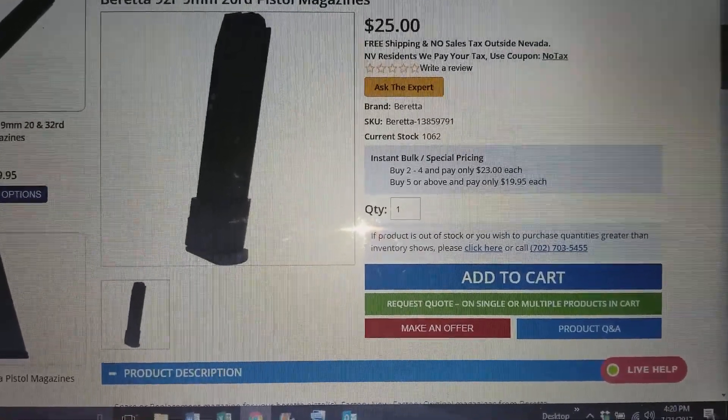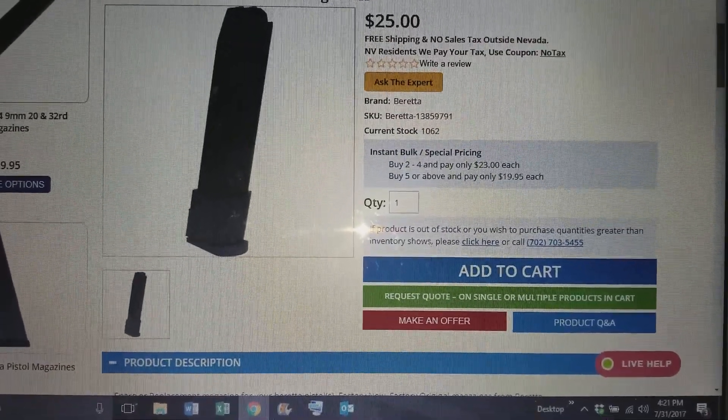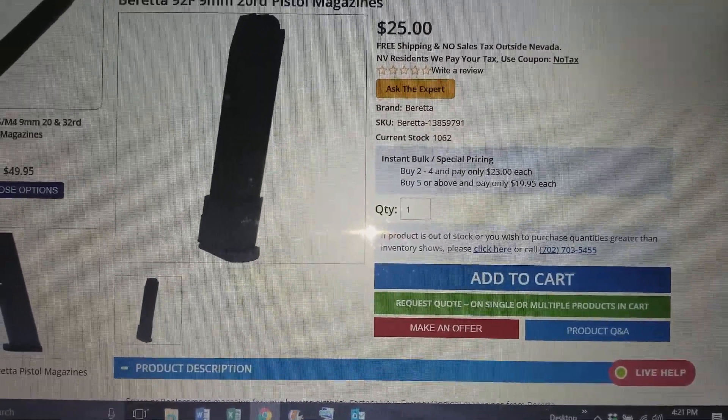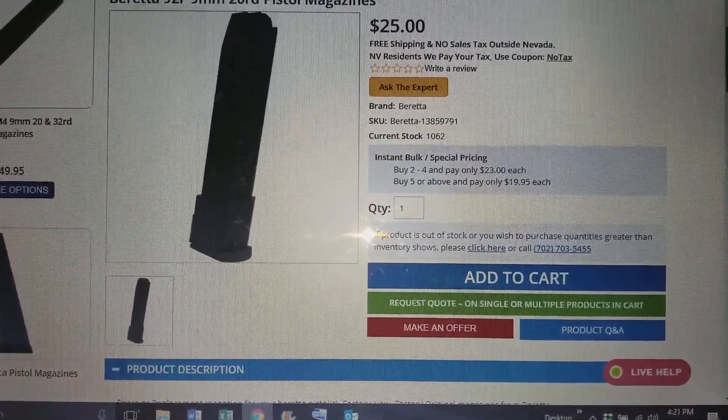And then you've also got over here at Bowtech, these 20 round 92 9mm magazines. Now if you don't know Bowtech, do a Google, because it is hit and miss ordering from them — they've had some problems in the past, takes them a long time to return money. Anyway, $25 a piece, and if you order 5 or more you can get them for $19.95 a pop.